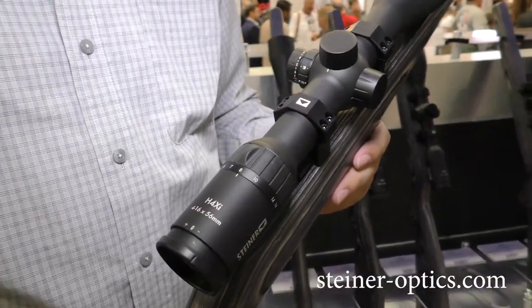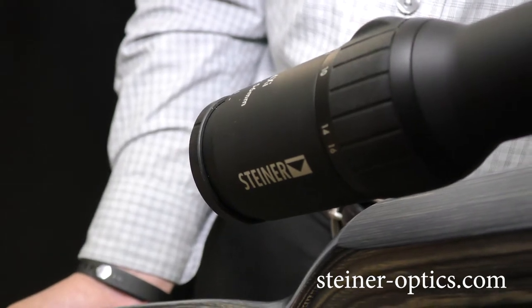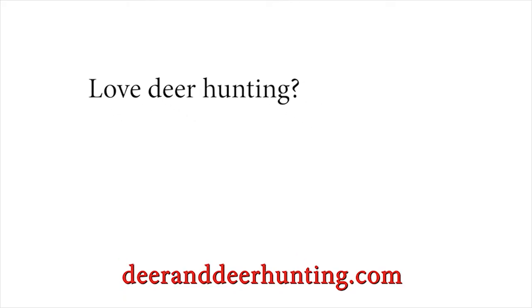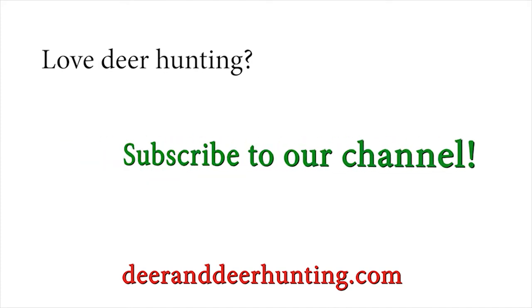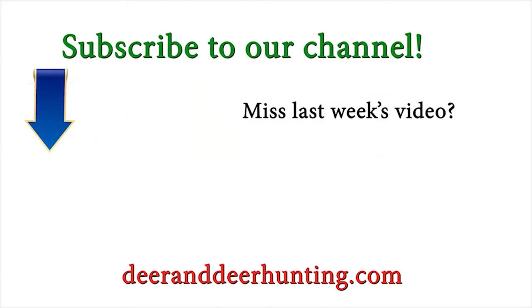If you want to learn more information, the website is steiner-optics.com. We'll see you next time.